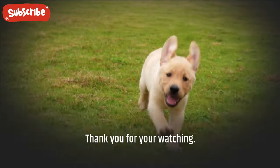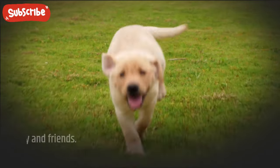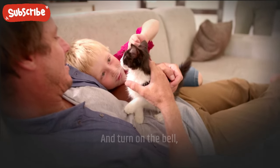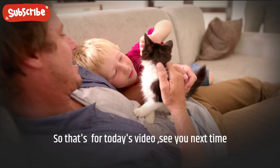Thank you for watching. If you find this video helpful, please share it with your family and friends. Leave us a like and subscribe to our channel, and turn on the bell so you don't miss any of our videos. See you next time.